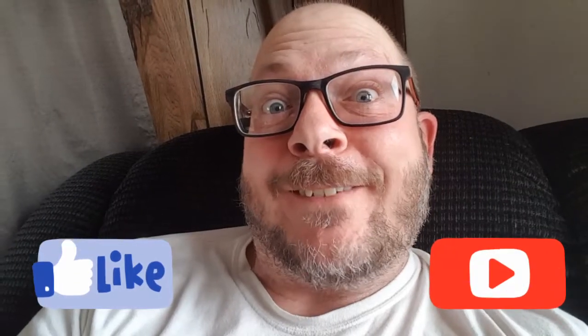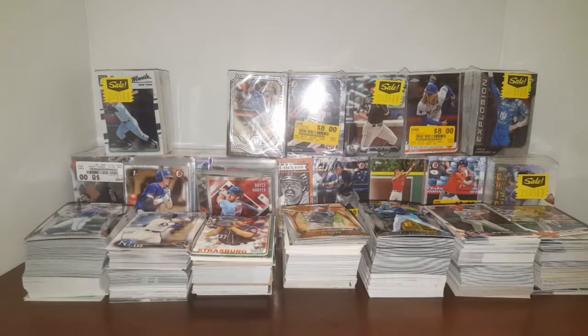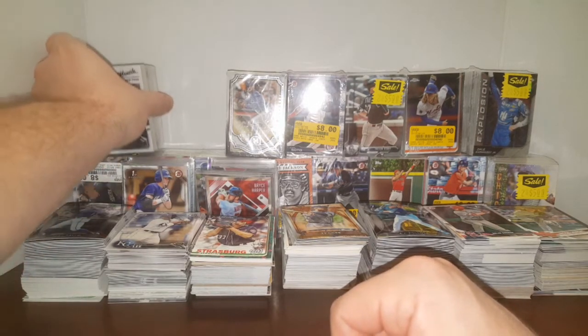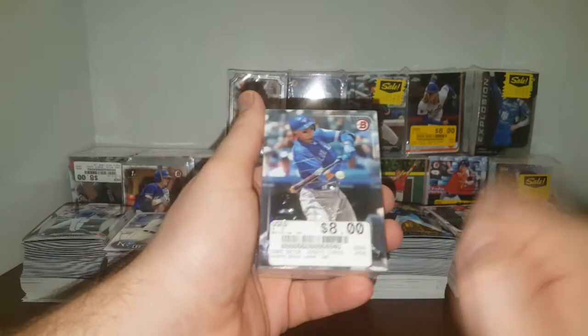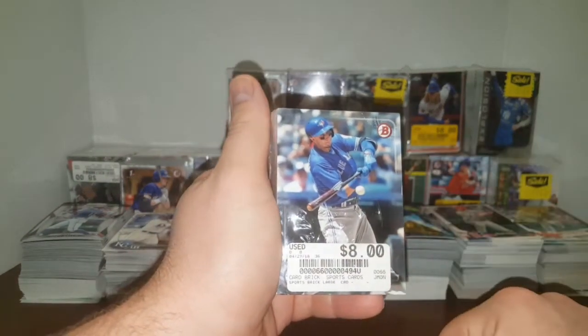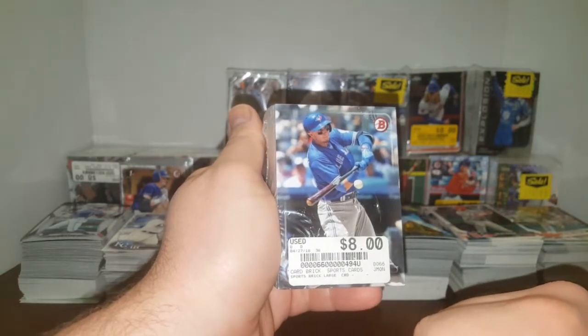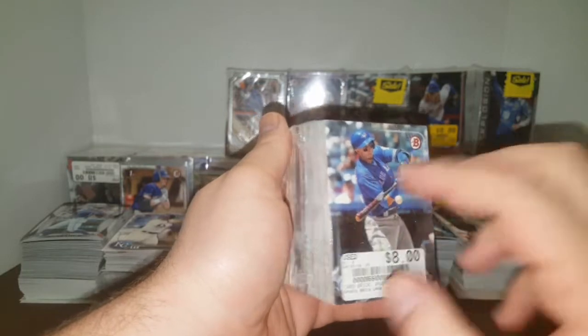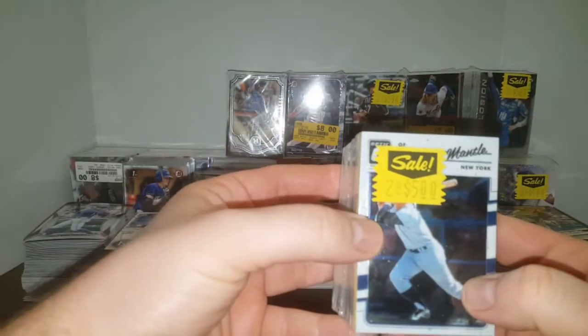Don't forget to like and subscribe. Hey everybody, JRSPC back with round two of checking out these mystery bricks that I got from a local store. If you haven't seen the other video, take a look. These are regularly eight dollars a piece, but for whatever reason they're having trouble selling the baseball — they've sold all the football and all the basketball but had trouble with baseball, so they marked them down to two for five dollars.